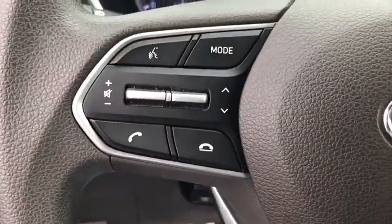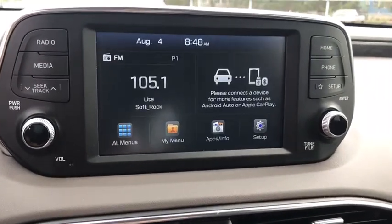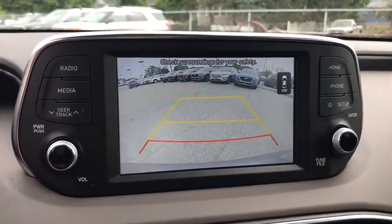Power windows, trip computer, power locks, panic alarm, brake assist, remote keyless entry, overhead console, tachometer.